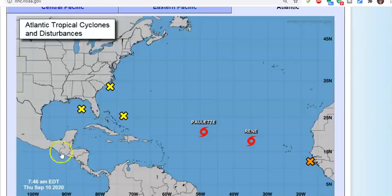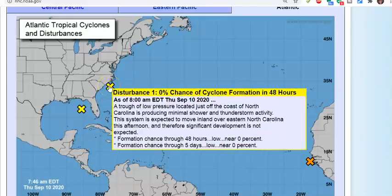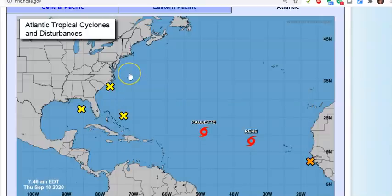We'll start with disturbance number one up here, which we've been following. It's not going to turn into a storm or anything, but the rain has been coming down at my house in buckets. It's a trough of low pressure located just off the coast of North Carolina, producing minimal shower and thunderstorm activity. This system is expected to move inland over eastern North Carolina this afternoon, so significant development is not expected. It's just going to be a big rainmaker, from Myrtle Beach on up the coastline — rain and a few gusts, but no big deal with wind.